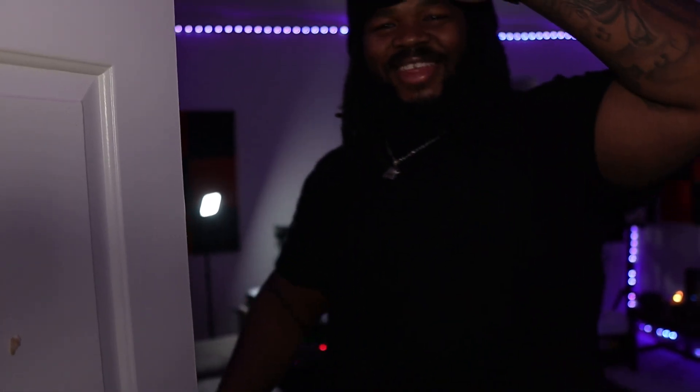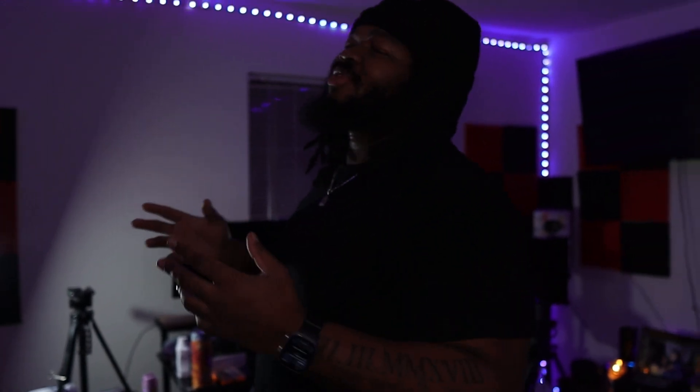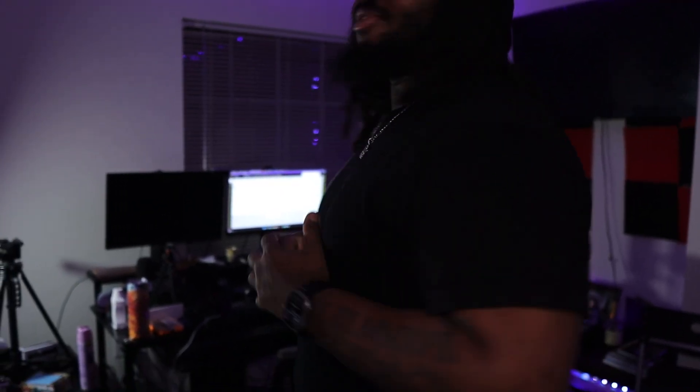Studio tour is finally here, man — it's been a minute. As y'all can see, we went from a studio in the living room to a studio in its own room. It's definitely different, we leveled up. I've been here for a minute now but I never really gave y'all a full tour. Y'all seen the room before anything was in here in the old video, but a lot has changed.